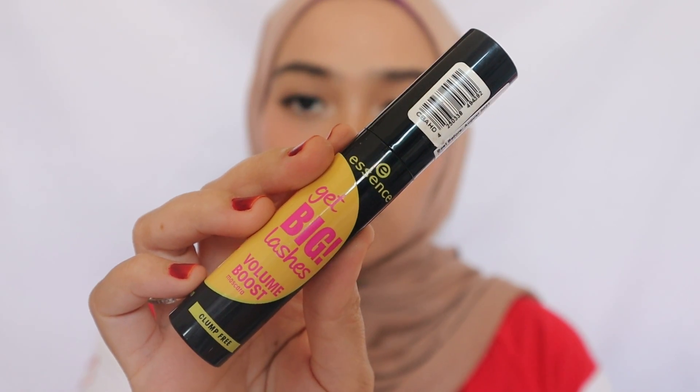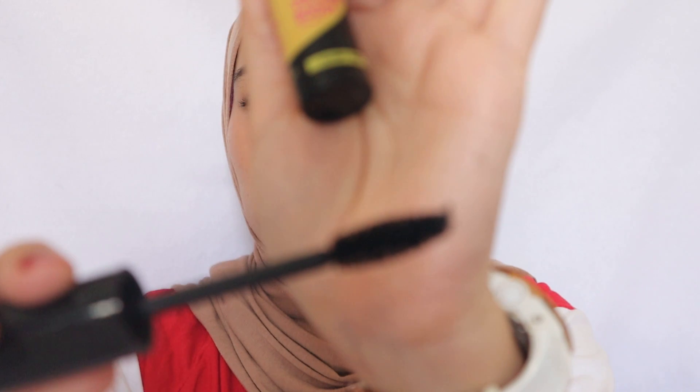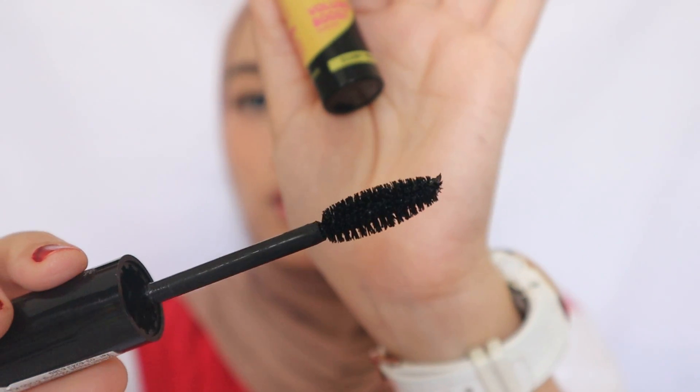The next one is Essence — this is the Get Big Lashes Volume Boost, which also claims to be clump-free. The description says: for maximum volume and extremely thick lashes without clumping. The applicator is quite big. When I tried to use this, I didn't have any problem applying it, but it's like it doesn't do anything — not curling up, not volumizing my lashes.